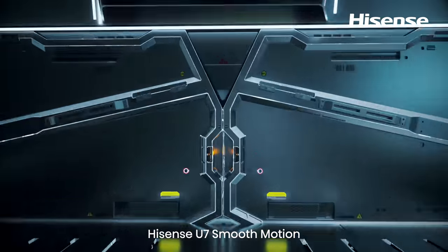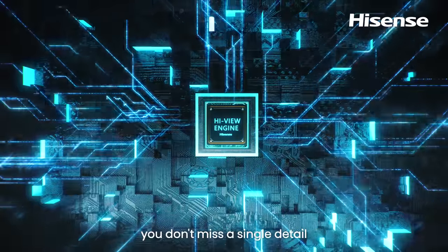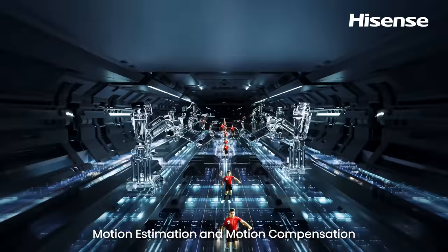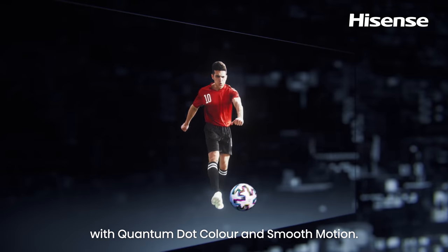Hisense U7 Smooth Motion is able to create transitional frames and insert them where the image requires. The HiView engine chip makes sure you don't miss a single detail of moving moments. Motion estimation and motion compensation is adopted to reduce motion blur and jutter with Quantum Dot color and smooth motion.